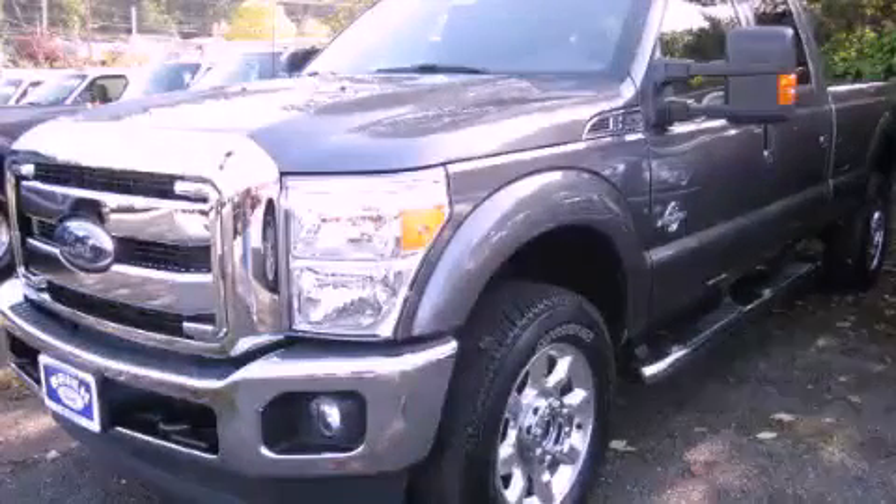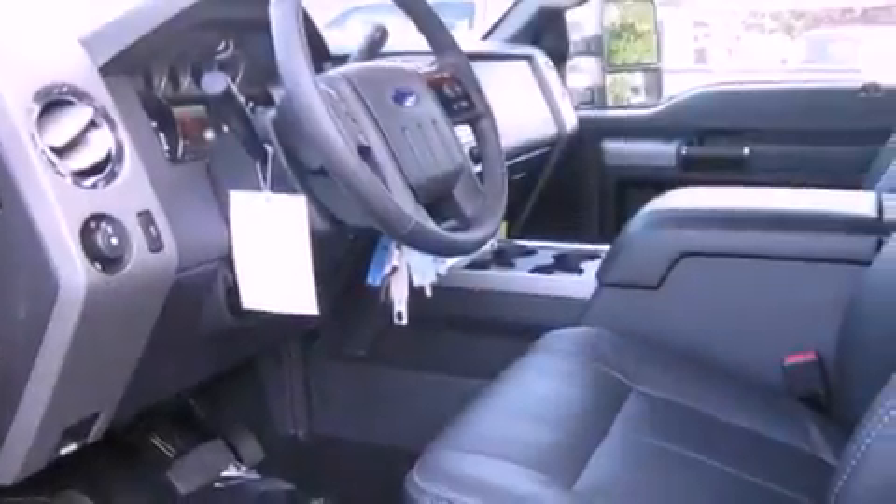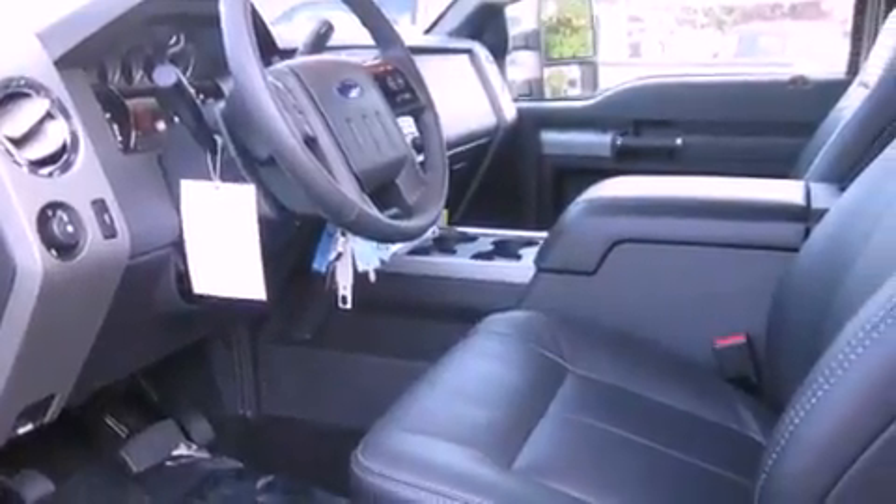This is a brand new 2012 Ford F-350, made for the job site, the trail, and the town. It has a 6.7 liter 8-cylinder engine, an automatic transmission, and 4-wheel drive.